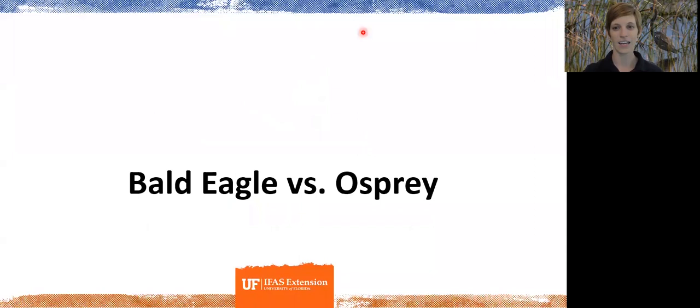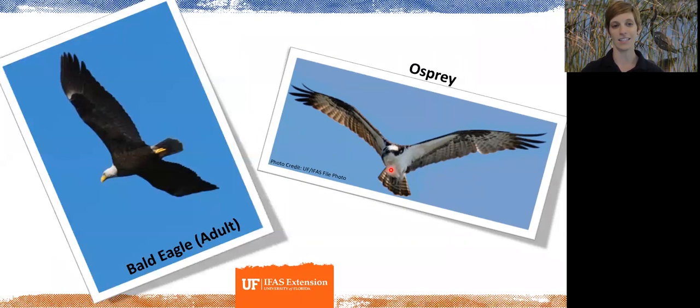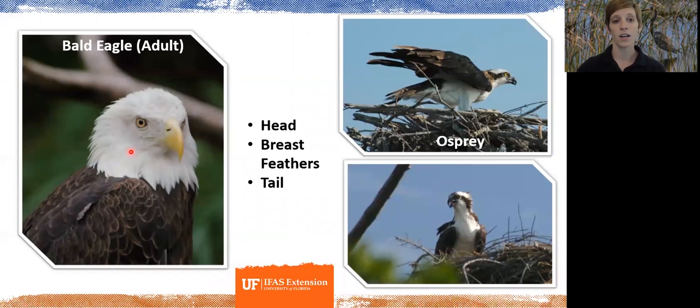Next up is the bald eagle versus the osprey. You're more likely to confuse an immature bald eagle — shown on the left — with an osprey, as the coloration is more similar. The mature bald eagle, our national symbol, has that solid black and white head. One way to tell them apart is the head: a mature bald eagle has a white head, while ospreys — both juvenile and adult — have a white head with distinct brown eye stripes running from the eye to the back of the head.